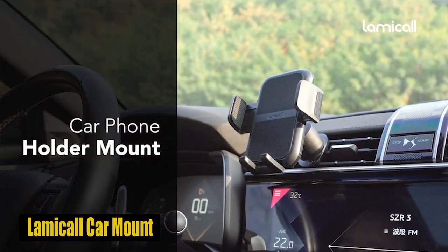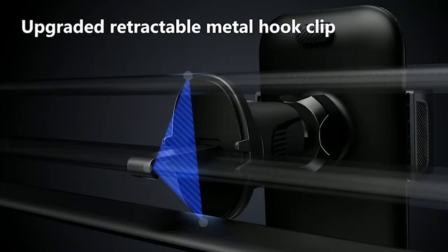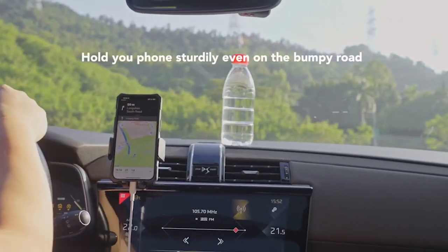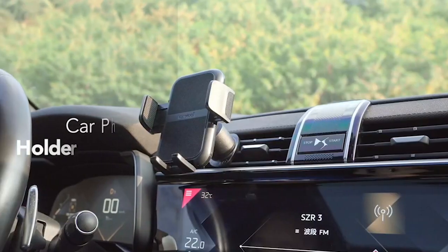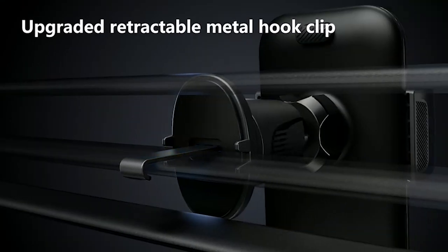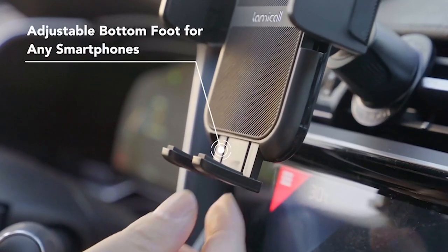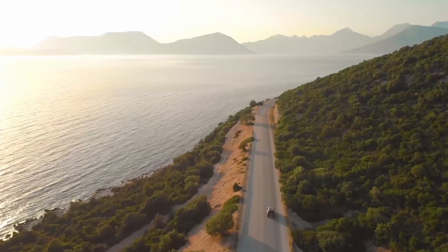Number 4: LAMICALL car mount. The LAMICALL phone holder, designed for excellence, is an indispensable accessory for the Galaxy S24 Plus. Featuring an innovative 4-lock protection system and compatibility with both vertical and horizontal air vents, it ensures unwavering stability on sharp turns or bumpy roads. Upgraded arms with a wider grip and a fully adjustable foot accommodate thicker cases. The ultra-thick silicone back layer guarantees a scratch-free experience, while the soft silicone panel provides high-quality protection. With a 360-degree rotation design, this holder offers optimal viewing angles for navigation, calls, and more.